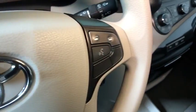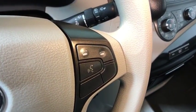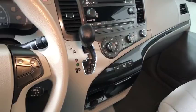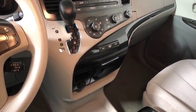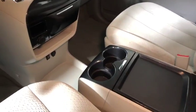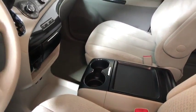This vehicle has less than 105,000 miles. Here are some of this vehicle's great options: traction control, dual airbags, power steering, AM/FM stereo with CD player, four-wheel disc brakes, CD player, compass, and power windows.